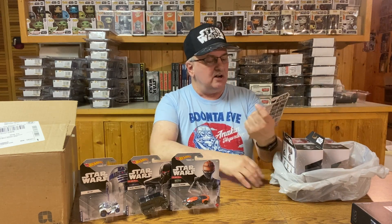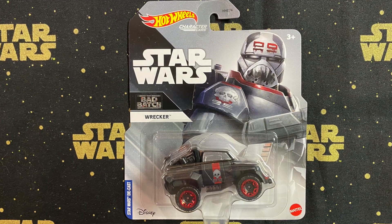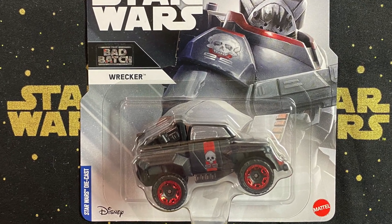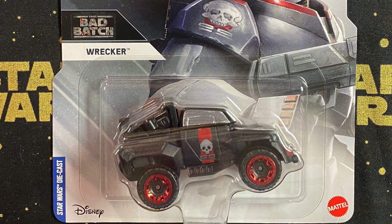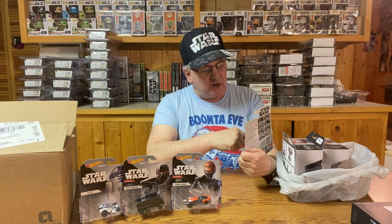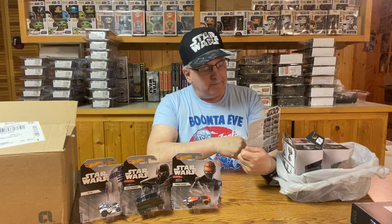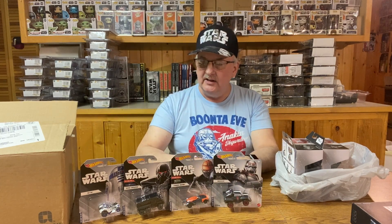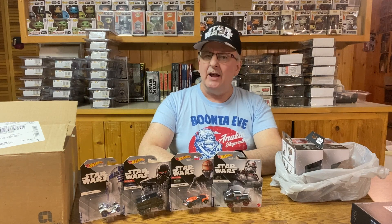The last car is Wrecker from the Bad Batch. It is a truck, just like the Dark Trooper, but Wrecker's is more of a pickup-type truck. It's got the fun little stripes of Wrecker on the truck, red wheels because Wrecker likes his red, and a white stripe going down the middle — kind of like Wrecker's helmet. So there we have it: four more cars added to the collection. I don't have them all yet, but we're getting closer. I'm not holding my breath since it's been a while since these have been out, but we'll see.